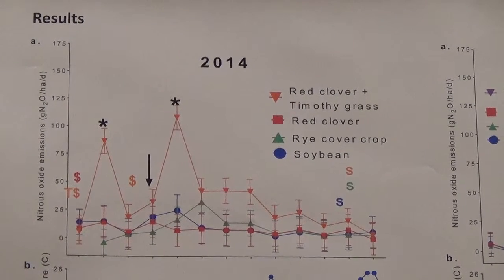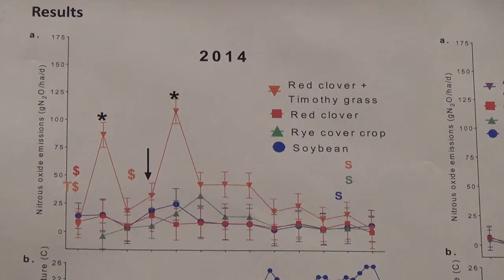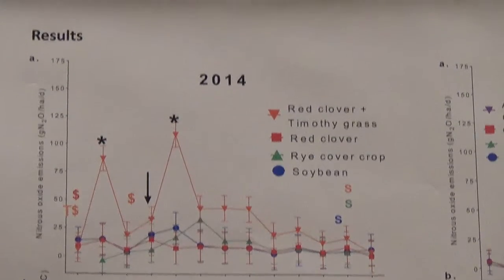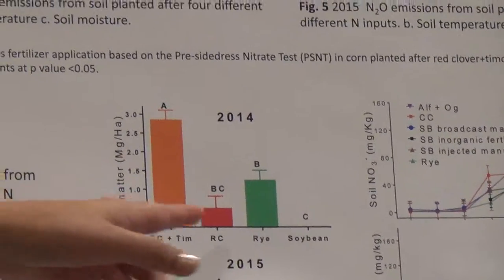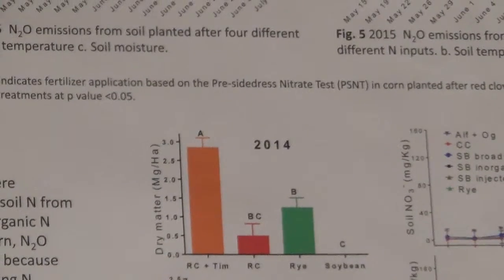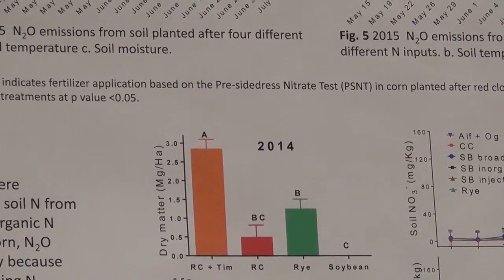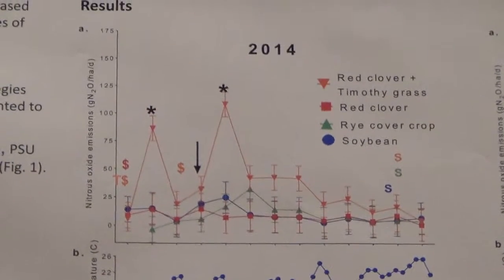In this year, we observed that the peaks of nitrous oxide happened 5 to 10 days after we applied manure and the cover crops were terminated. In 2014, the biomass production of the red clover and Timothy treatment was significantly greater than the other treatments, which were red clover and rye. Because we had more legume biomass, we observed higher peaks that could be associated with the nitrogen that the legumes provided.